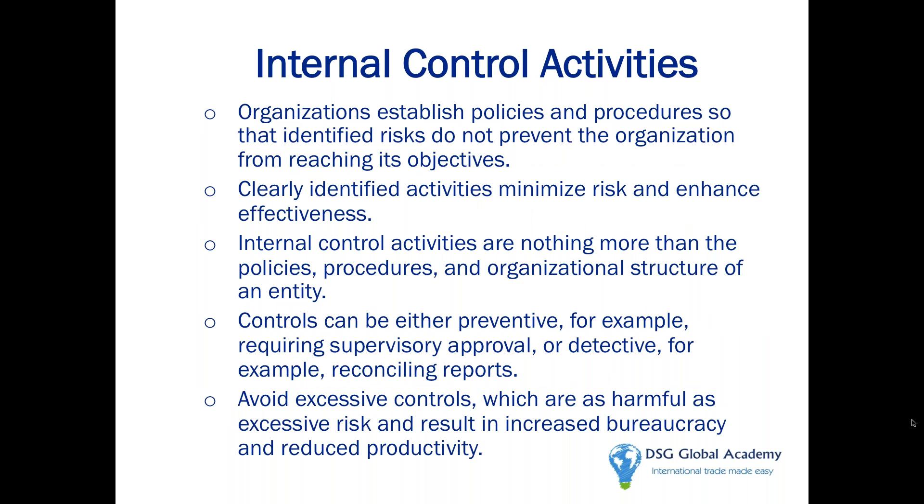Internal control activities really start with written procedures in a nutshell. They want to see you have a customs compliance manual, a policy and procedures, desktop work instructions — because Customs believes these internal control activities are like your GPS. If you don't have a written procedure, it's highly likely your company's compliance program will get lost along the way.